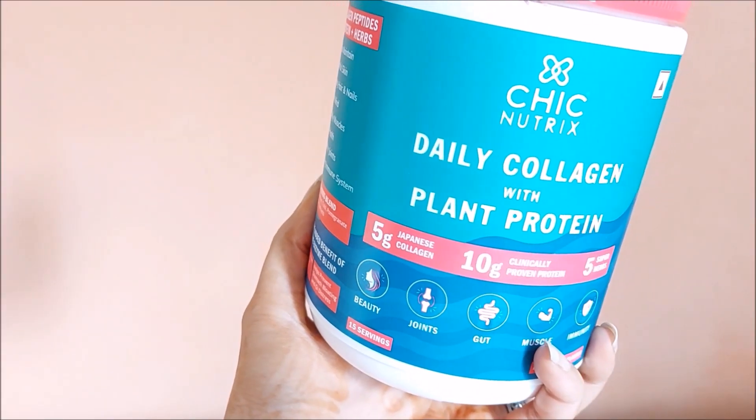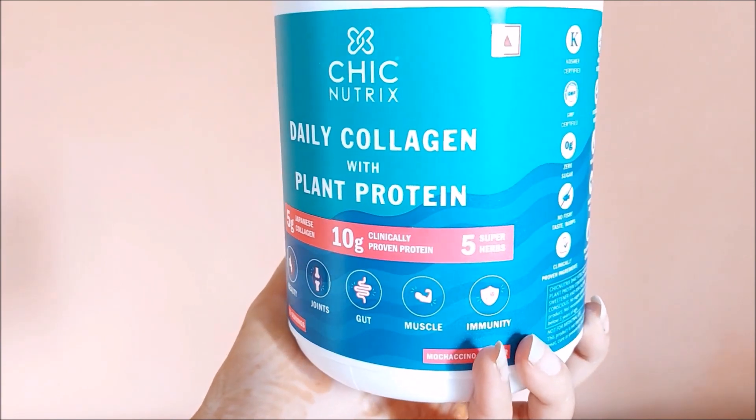Today I have with me a daily collagen plant protein powder from the brand Chic Nutrix. This has 5 grams Japanese collagen, 10 grams clinically proven protein, and 5 super herbs. Isn't that amazing?